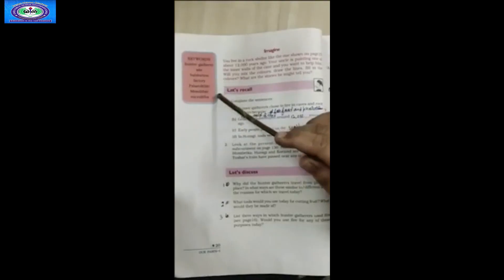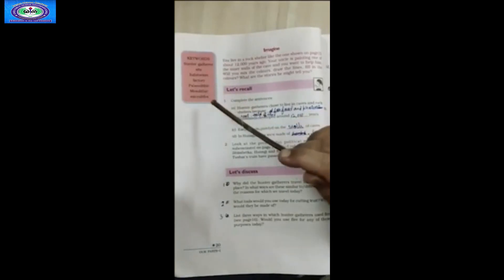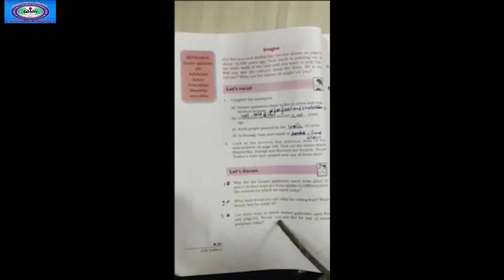Coming to the end of the chapter, the exercise part lists the keywords: hunter-gatherers, sites, habitation, factory, Paleolithic, Mesolithic, and microliths. Then we have a 'Let's Recall' section with statements to complete, which will be discussed in assignments later, along with other questions to be addressed subsequently.